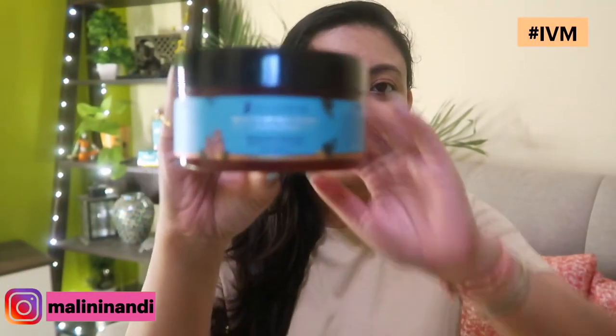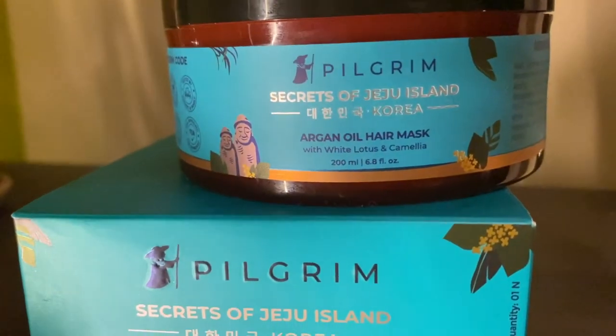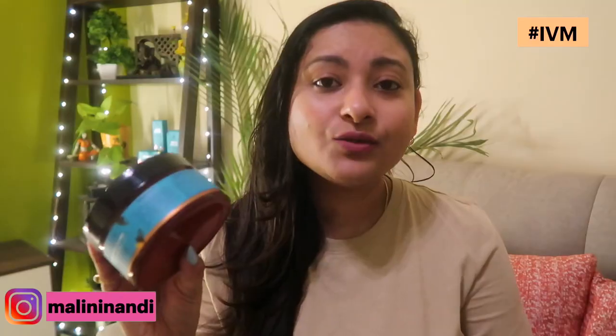Next is Pilgrim Hair Mask — the Argan Hair Mask with White Lotus and Camellia. After using this, guys, my hair is so silky and smooth. No conditioner is needed after using it. The hair is very soft and manageable. It has a superb, beautiful, soothing, and mild fragrance — almost like a perfume smell. And it is suitable for all hair types.